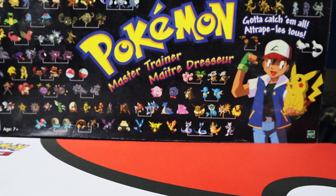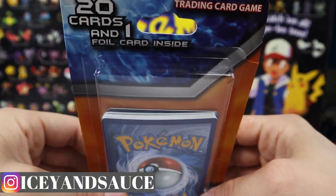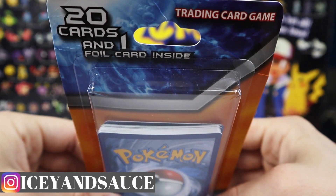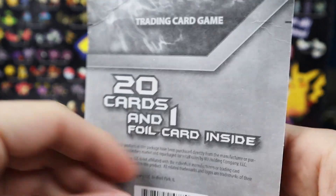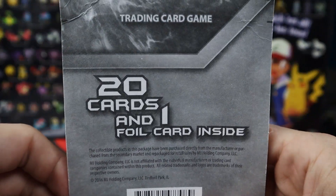You are not going to believe what we just pulled from this and it is huge, so stay tuned. We're going to get into this - 20 cards and one foil card inside. I don't know what kind of foil card you would get, so we're taking a risk on this. Sauce has never opened one of these before.